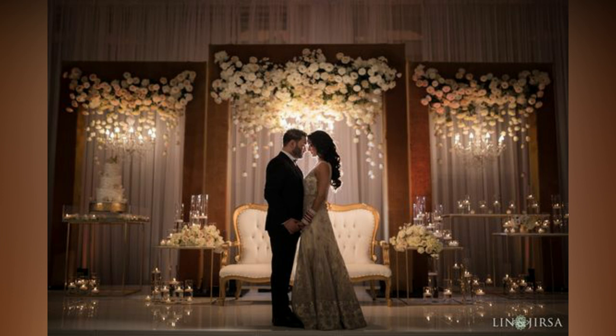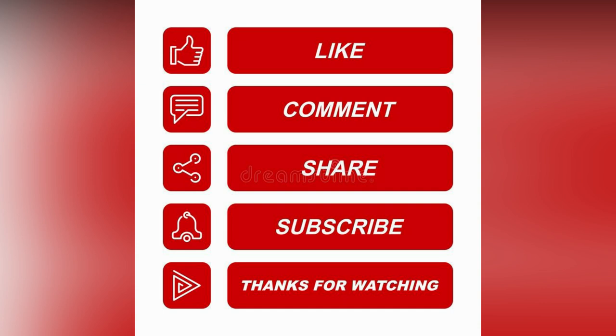If you like the video, please like and share. For more updates, consider subscribing to Alight Studio Vault. See you next time.